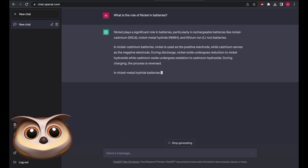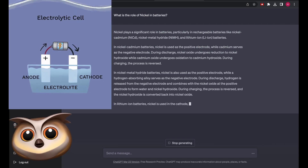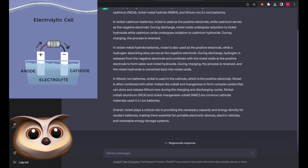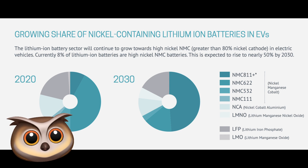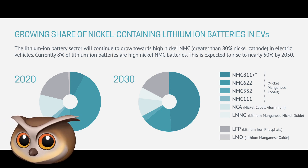Nickel is a critical component for the cathodes of batteries. Cathodes are the parts of batteries that have electrons pumped into them. They're negatively charged, and without a cathode you don't have a battery. In recent years, the amount of nickel used in cathodes has increased significantly, especially in batteries for electric vehicles.